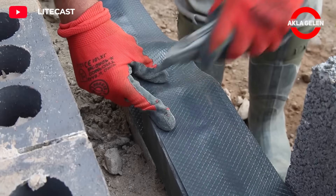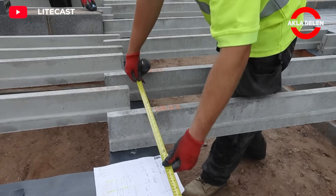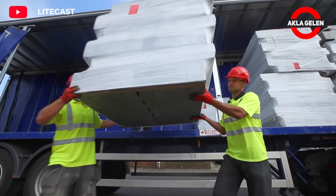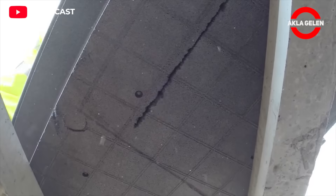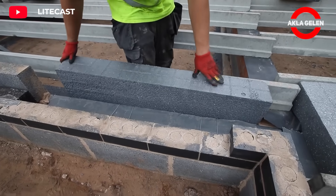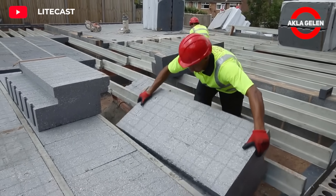Lightcast concrete beams and XT polystyrene panels are lightweight and durable building materials. When used together, they create a robust, lightweight, and energy-efficient building system. Polystyrene panels provide excellent thermal insulation, reducing heat loss and saving energy. This video shows how the ground floor is installed.